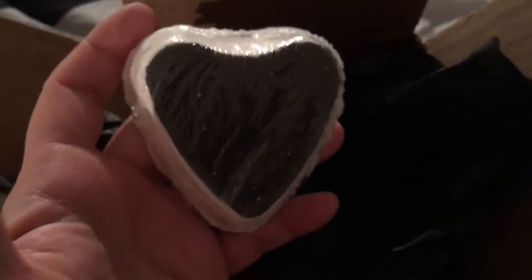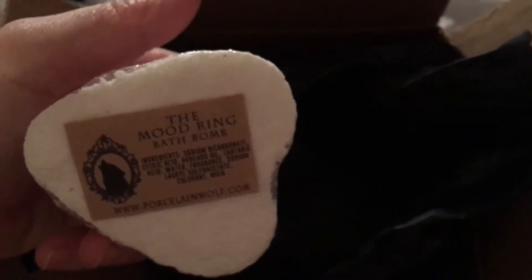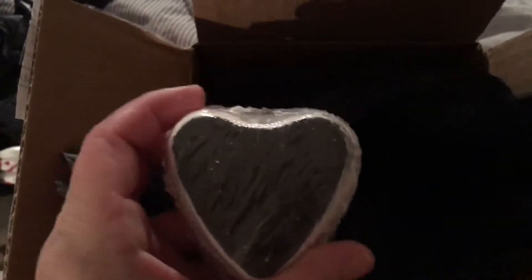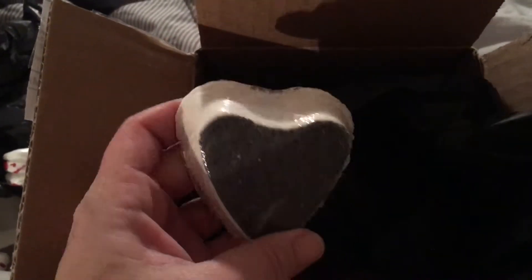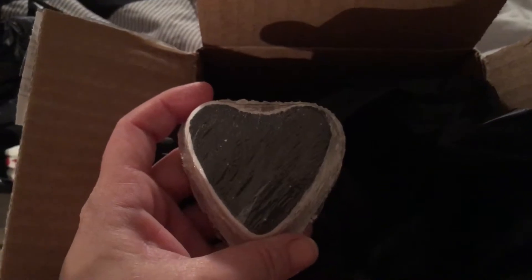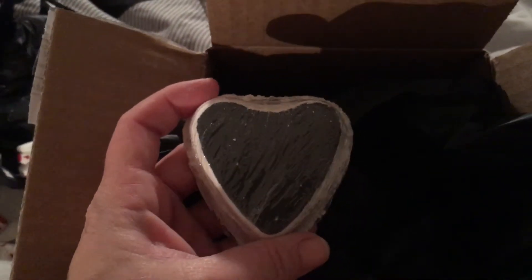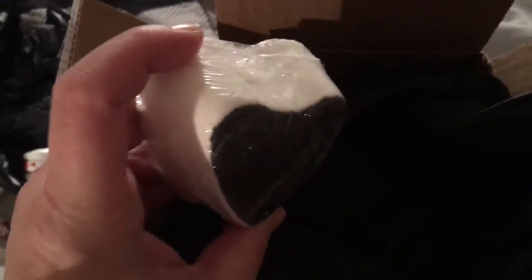Here's the first one — this is the Mood Ring bath bomb. Each of these has one of three colors inside. I forget what the three colors are; I will look it up before I do the demo and let everybody know then. It smells nice and fresh.